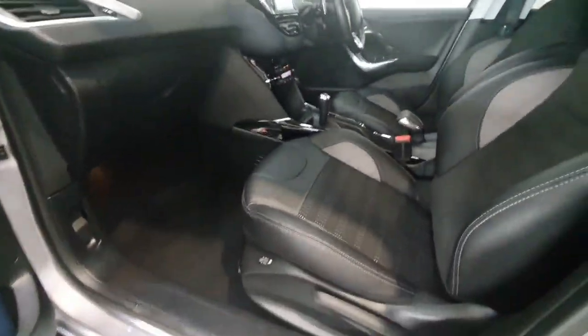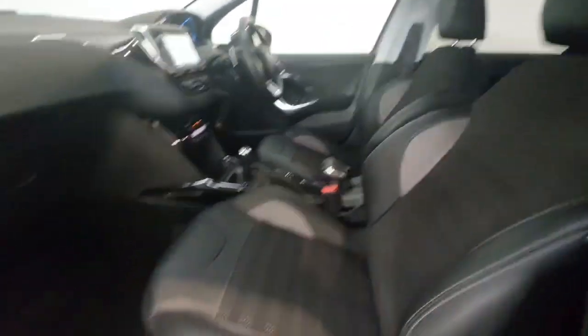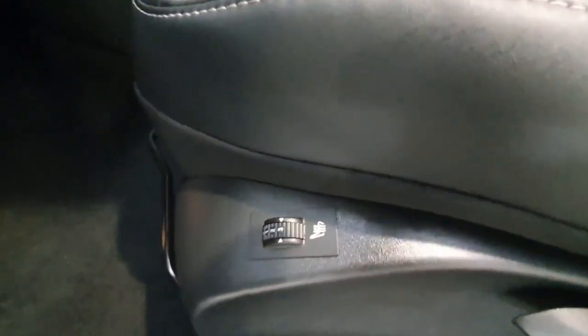Inside you do get a nice upgraded interior, with a half leather finish on the seats. Both driver and passenger seats are fully heated also. You also get a nice upgraded roof liner with lighting inside of it.